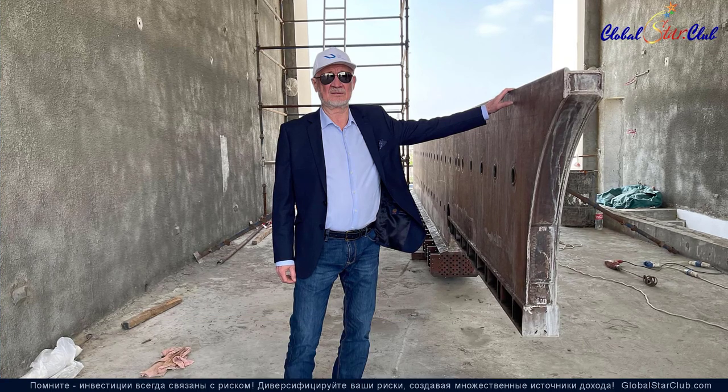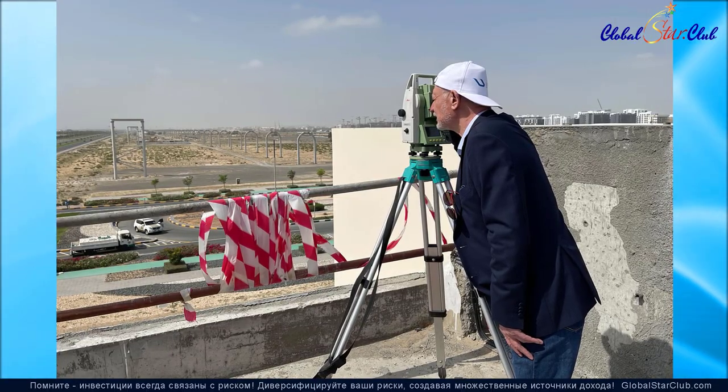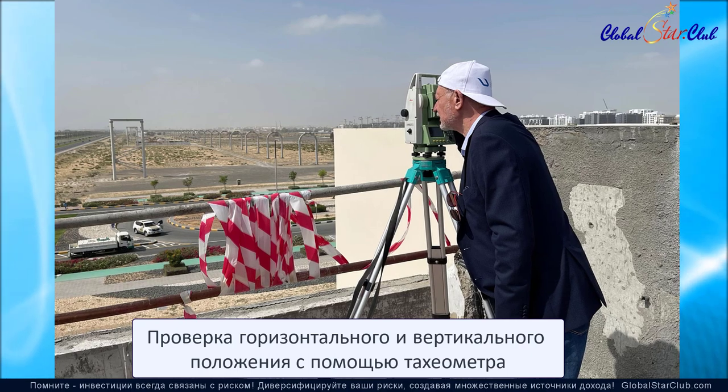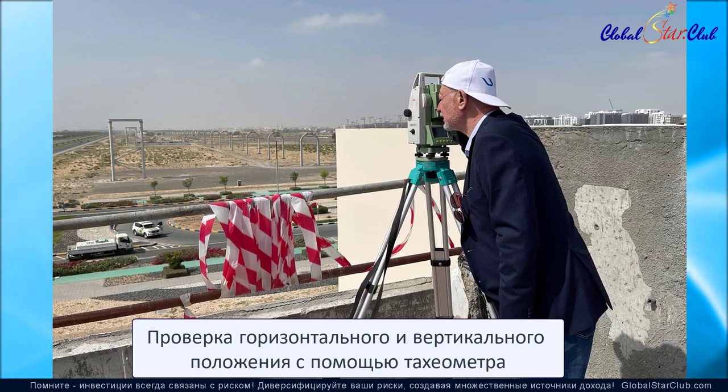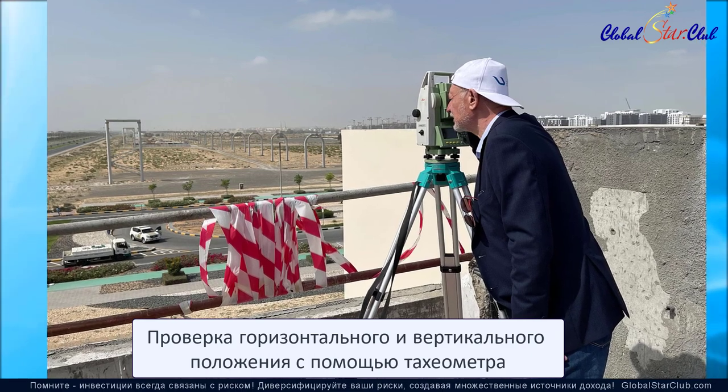Нити, поддерживающие структуру пути, и струнные нити в самих рельсах разделяются на верхние пояса — над несущей плитой перекрытия — и нижние пояса — под несущей плитой перекрытия.